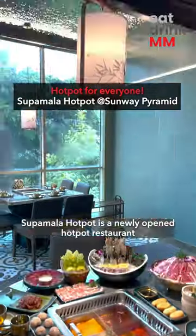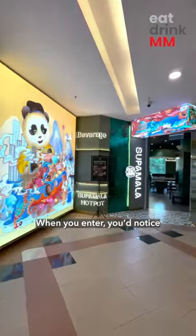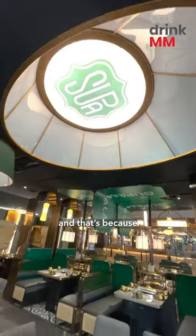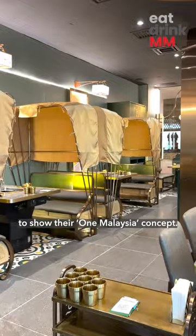This was our dinner at Super Malak Hot Pot. Super Malak Hot Pot is a newly opened hot pot restaurant that is catered to everyone. When you enter, you'll notice the interior looks different compared to a regular hot pot restaurant, and that's because they use Malaysian-style decor such as these Melaka Tri-Shot-inspired seats to show their one Malaysia concept.